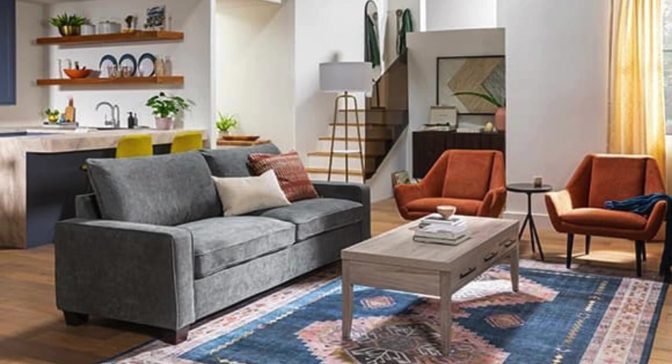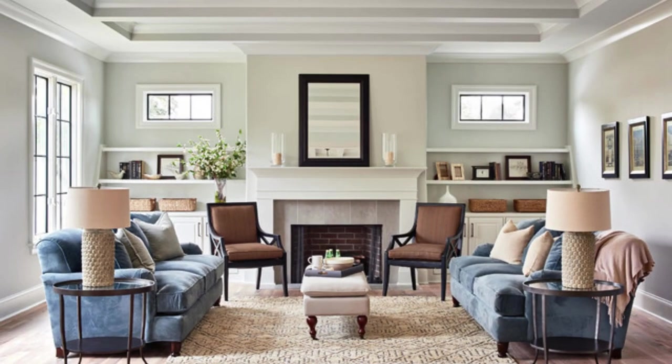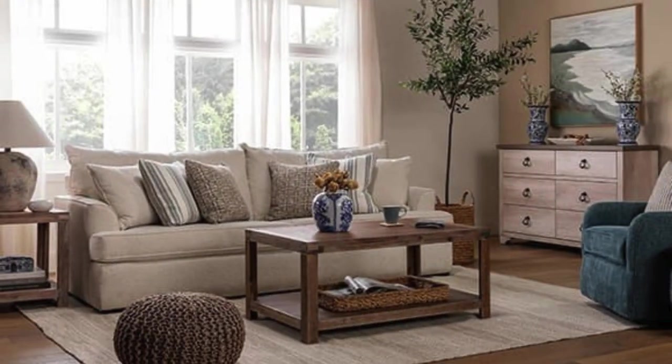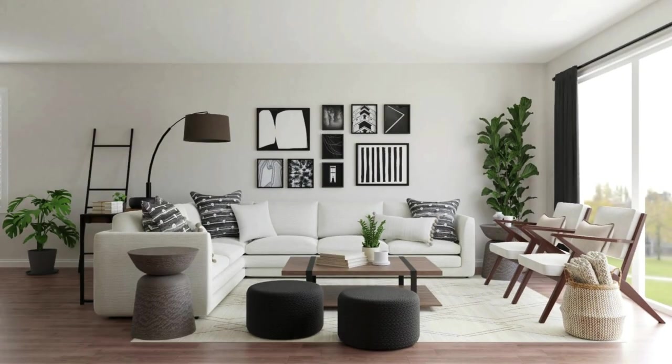A statement mirror strategically placed enhances the perception of space, reflecting both natural light and the room's carefully selected decor elements. Smart home technology seamlessly integrates into the living room, offering convenience with voice-controlled lighting and entertainment systems. This marriage of modern technology and classic design elements underscores the room's adaptability to contemporary living.